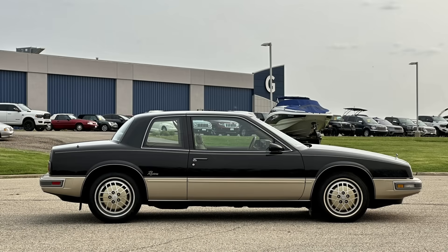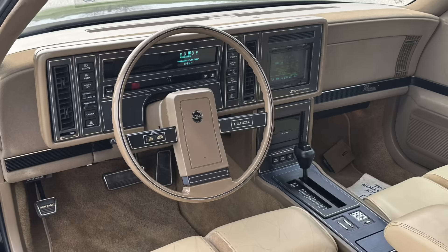Here's a side view of the 1986 Riviera, and you notice that it does have some of the elements of those full-size renderings, yet it did have a different decklid as well as a front end to accommodate some of those elements previously mentioned. Overall, still a very handsome design.